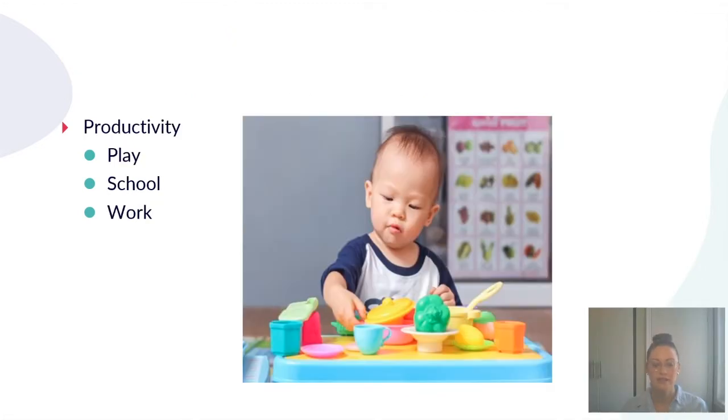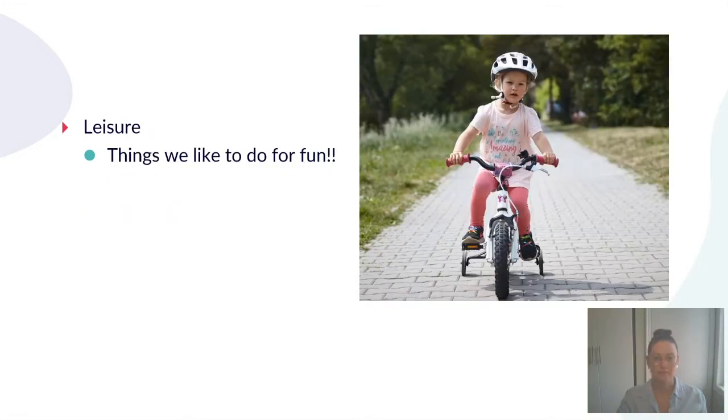The second occupation is productivity, which looks a bit different across the age span. When we're younger, this tends to be play skills or play-based activities. As you get older, it can include going to school and your work — things you need to do throughout the day to be productive. The third is leisure, which describes anything we like to do for fun: going for a bike ride, swimming, playing with friends — anything the child does throughout the day that brings them joy.